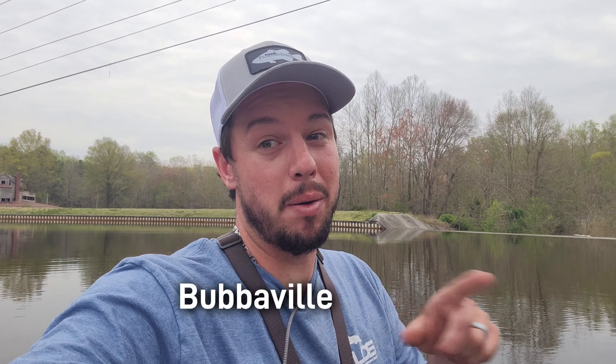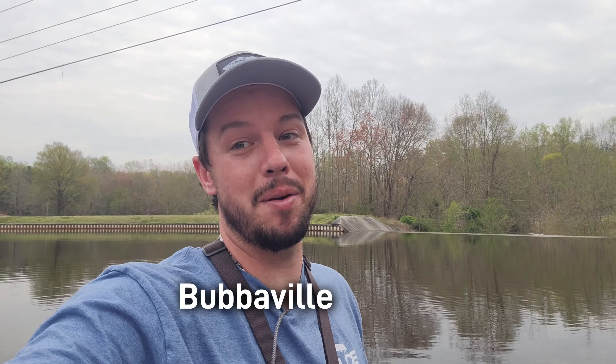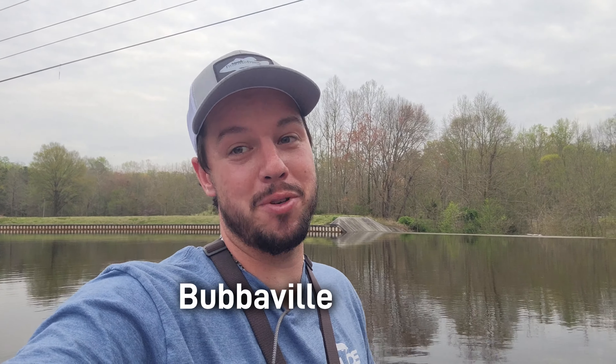What is going on guys, welcome to another episode of Bubba Ville Bassin. In today's video we're going to be using the Venom Lures Ned Shot again with the DK Rig. You can find all this stuff at VenomLures.com — use code Bubba Ville, it's on the screen right here for 10% off on anything on the website.